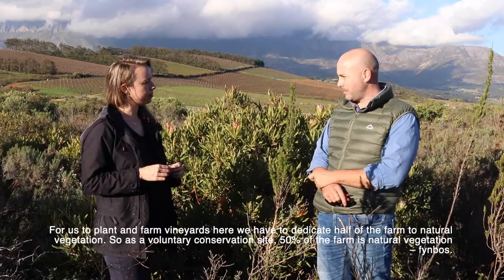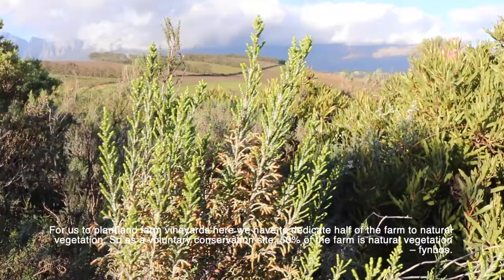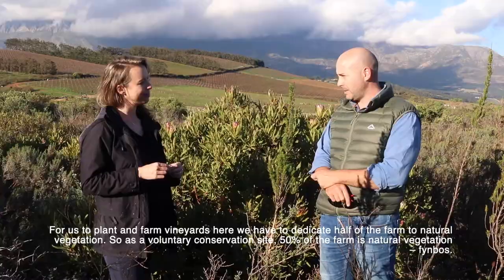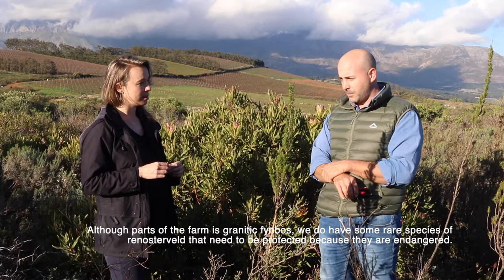For us to plant vineyards and farm vineyards we have to have 50 percent of the farm as natural vegetation. So we created a voluntary conservation site - 50% of the farm is natural vegetation. Although parts of the farm is granitic fynbos, we do have some rare species of rhinoster fynbos on the farm that needs to be protected.